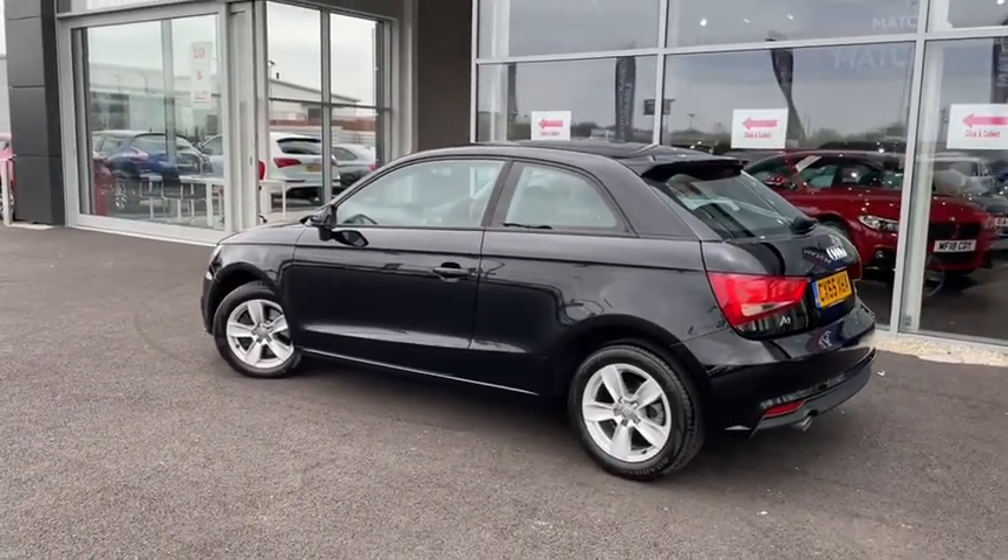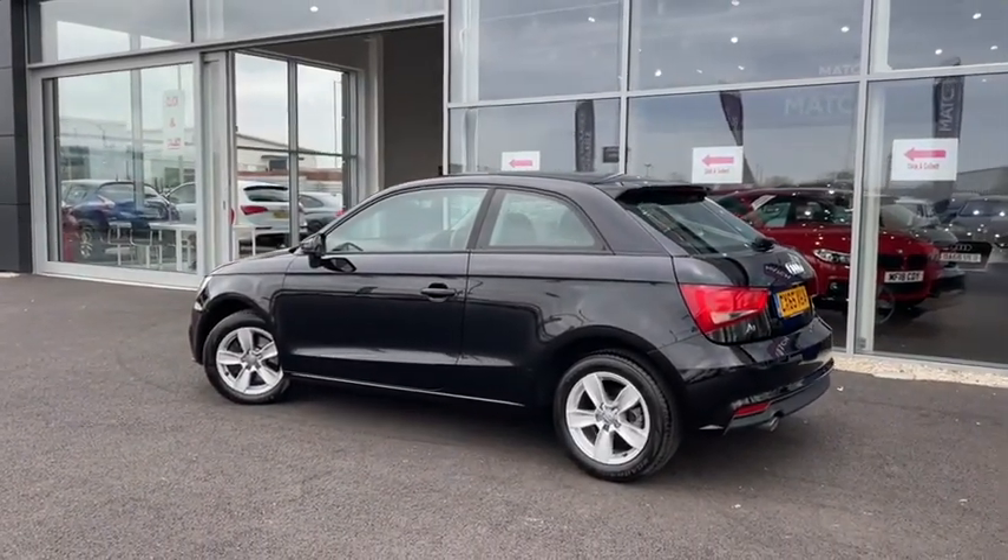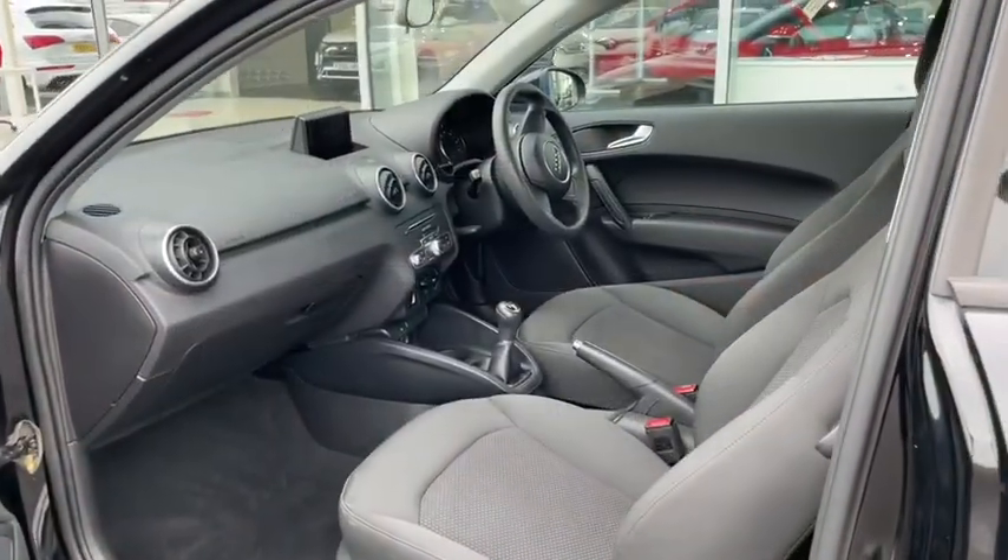This vehicle boasts amazingly low running costs with zero road tax and a huge fuel economy of up to 60 miles per gallon.